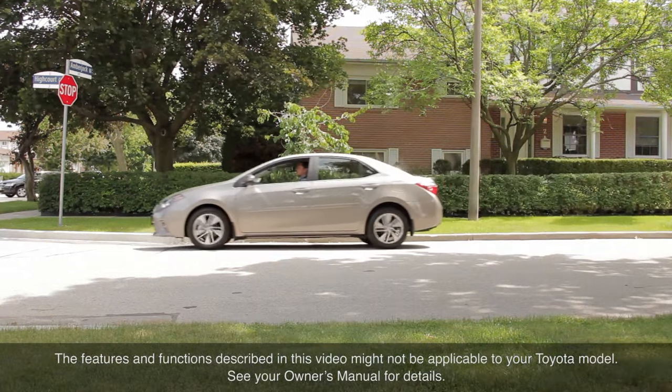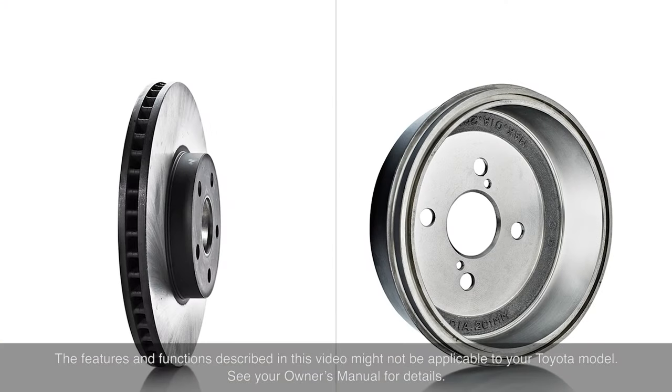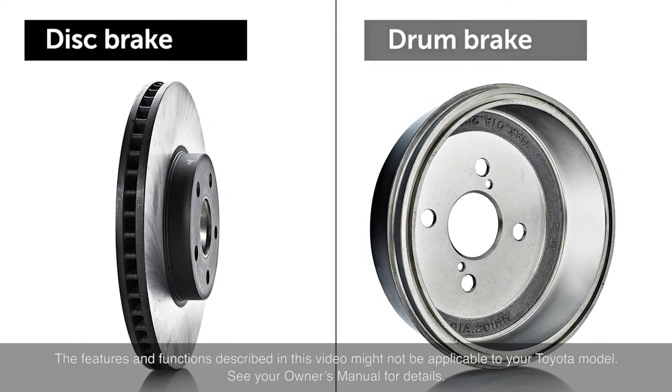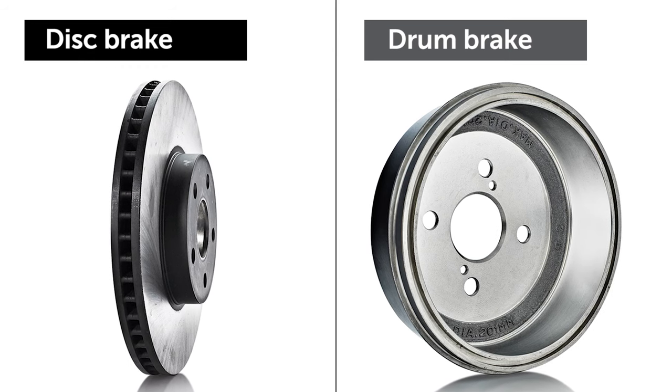Few drivers would argue that efficient brakes are a critical feature of any vehicle. Two basic brake types, disc and drum, are used today, and both designs have been well-proven over many decades.